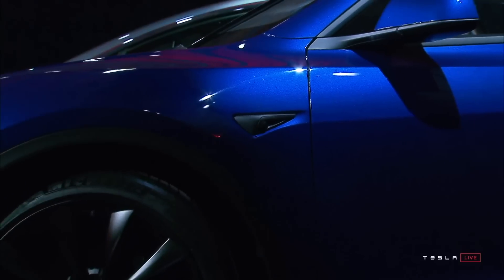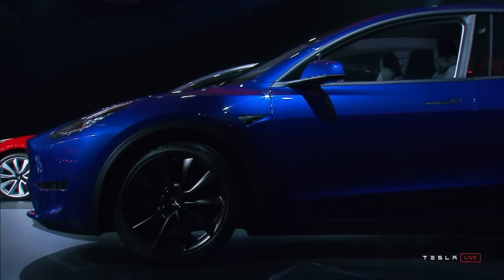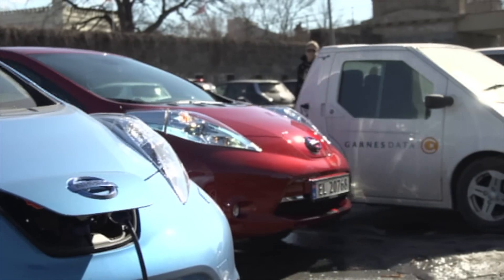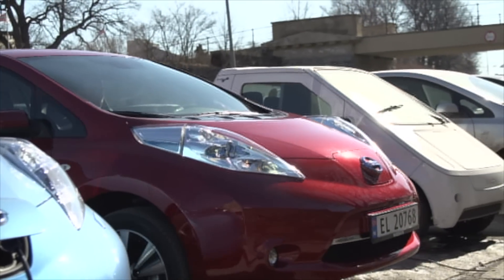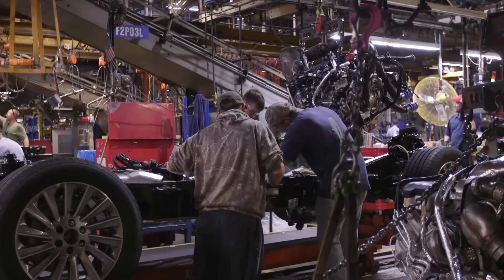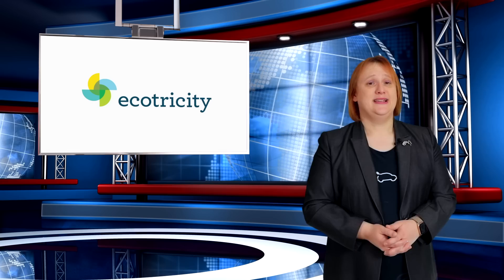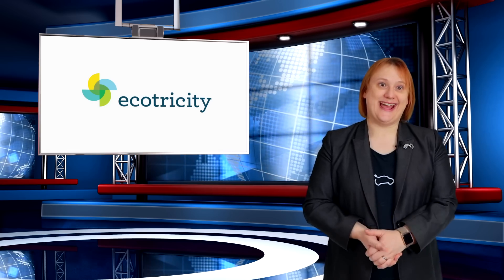On today's show, we learn more about the Tesla Model Y's cool features as more and more people pick them up, Norway EV sales now top 68 percent of all new cars sold, and production plans for Ford suggests gas guzzlers will be the norm, unfortunately, for quite a while. These stories and more, coming next.